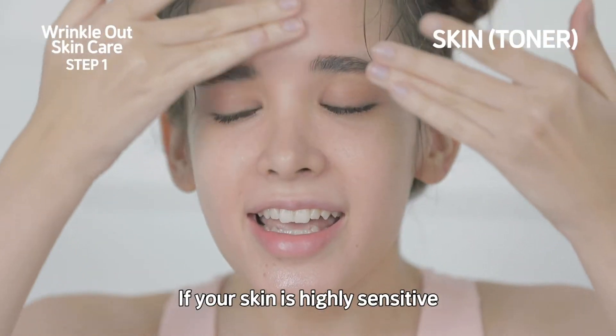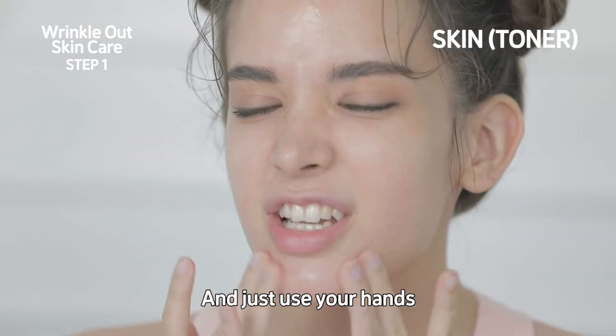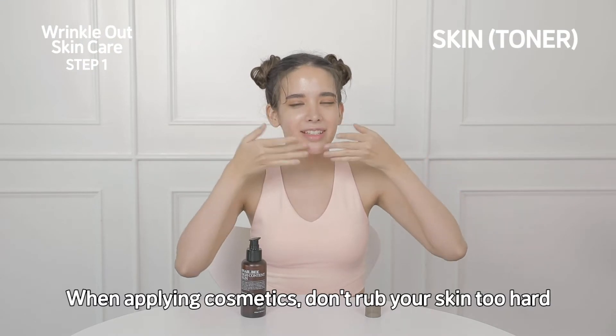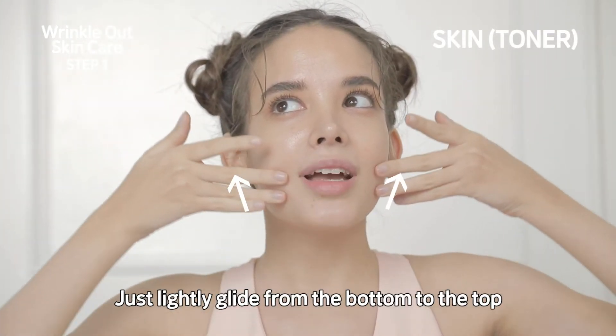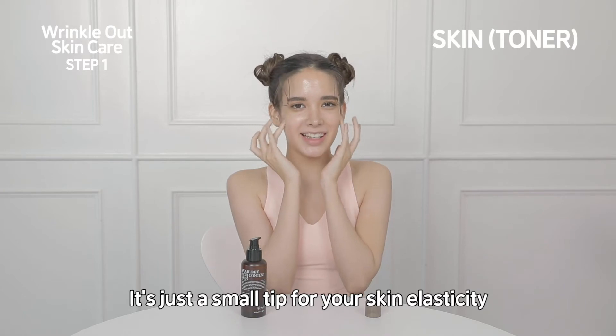If your skin is highly sensitive, then it's best to minimize the use of cotton pads and just use your hands. When applying cosmetics, don't rub your skin too hard. Just lightly glide from the bottom to the top, and then tap your skin gently for minimal irritation. It's just a small tip for your skin elasticity.